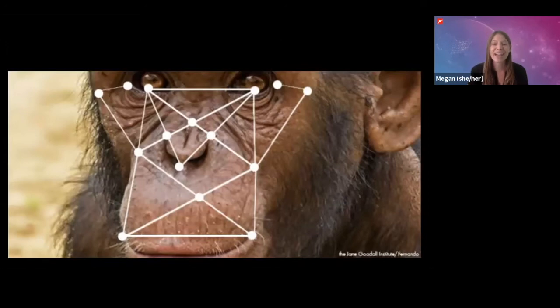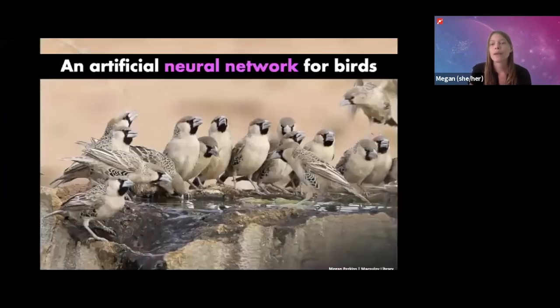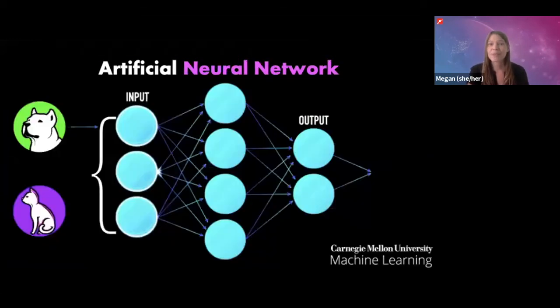AI is also useful for applications in biological research and conservation. An international team of scientists has found a way to use the same type of artificial intelligence used to recognize faces to recognize individual birds. It's a type of AI called a neural network. Neural networks are computer programs, but they're based on how our brains take in and process information, and they're particularly good at learning to recognize images of things.